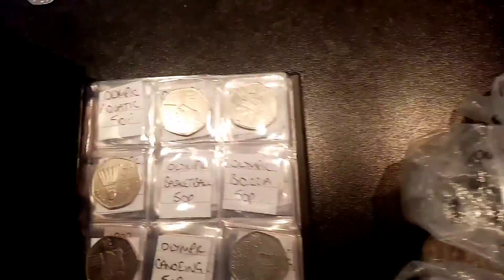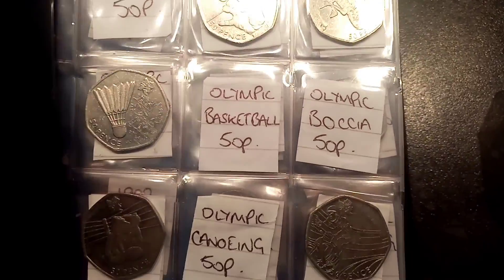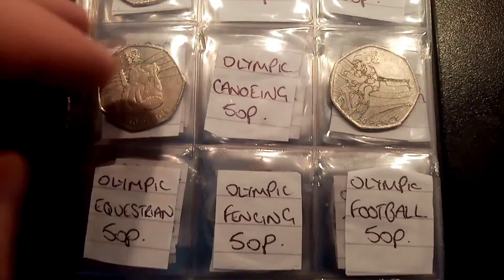Hi guys, Dan's Dollars here. Hope you all had a really nice night. First video of the day — another coin hunt, the £50 in 50p book 2.